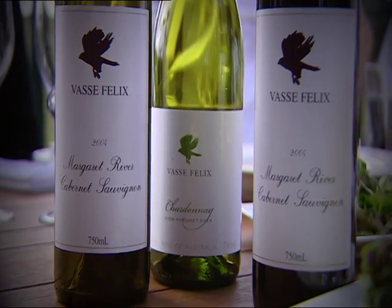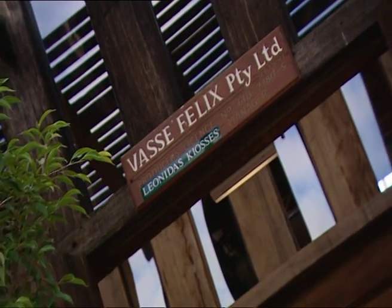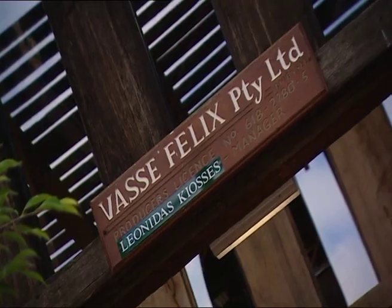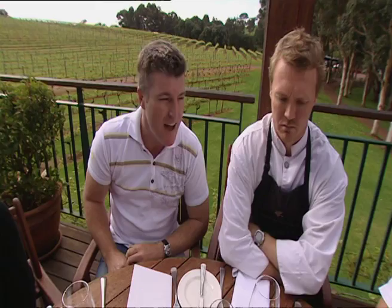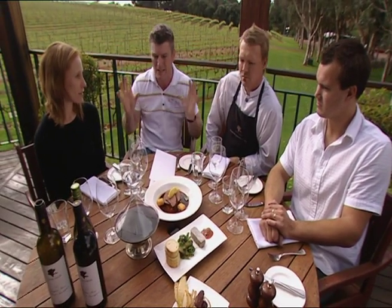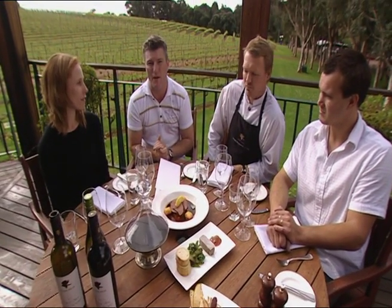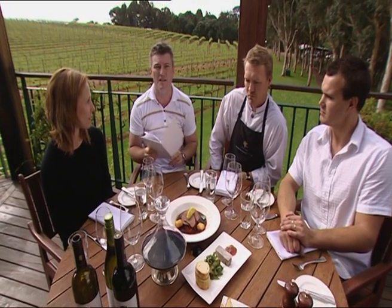Any trip to Margaret River must include a visit to the illustrious Vasse Felix, the region's first commercial winery and vineyard. Just over the back here we've got the first planted vines in the whole region, and I'm lucky enough to have dragged away from work Jared, Aaron and Laura, who are really going to help me out with some of the most difficult aspects of drinking wine when you're in somewhere like this — it's all about the wine list, the menu.